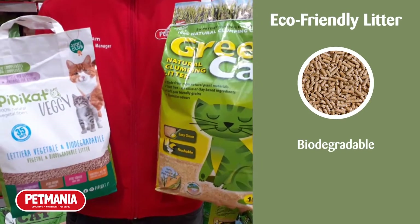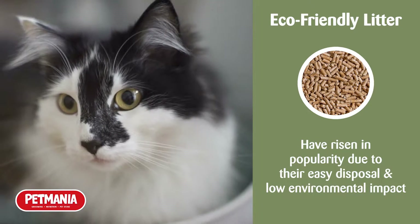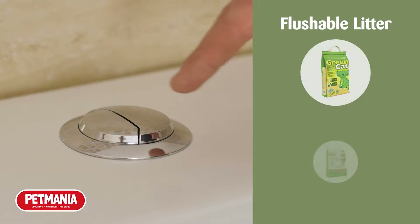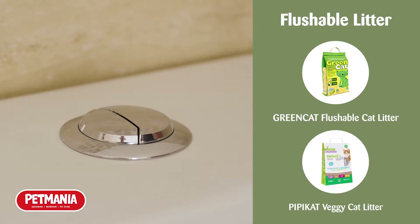Eco-friendly litters are biodegradable. These have started rising a lot in popularity over the last few years, because of how easy they are to dispose of and with their low environmental impact. Some of these as well are flushable, so you can put them straight down the toilet and dispose of them quickly and easily.